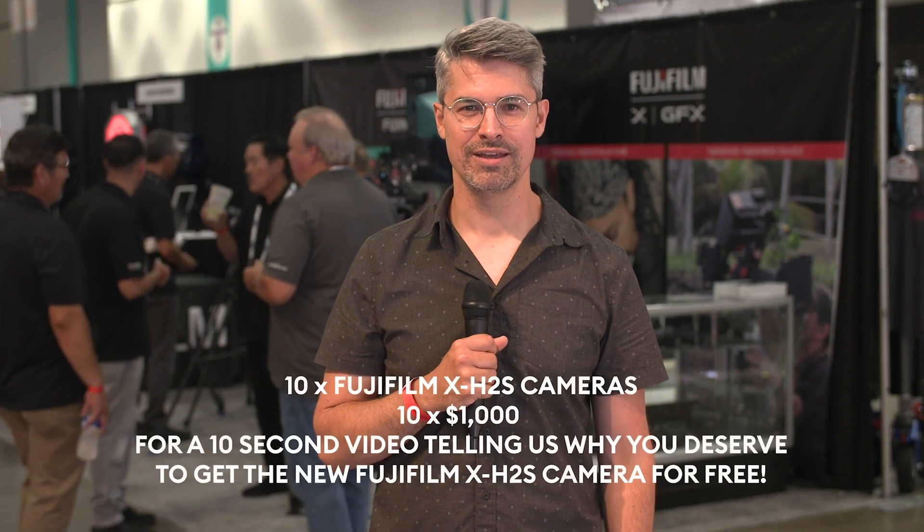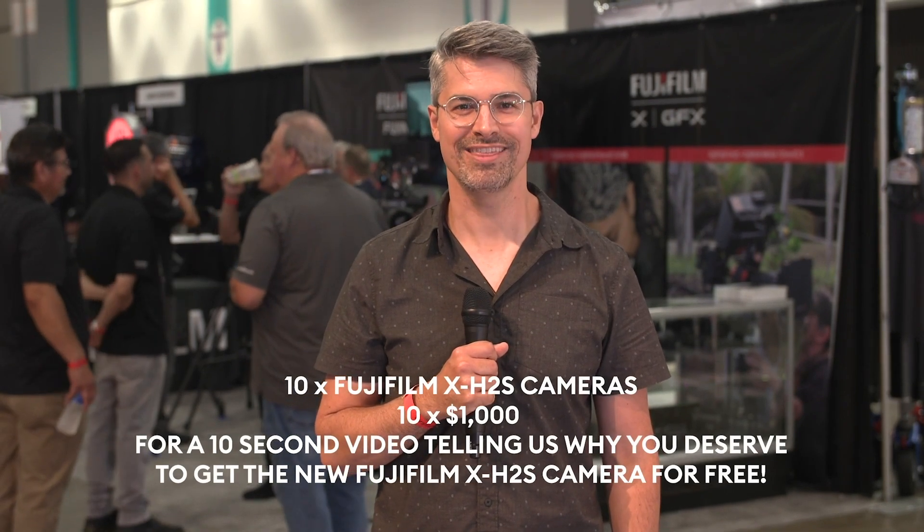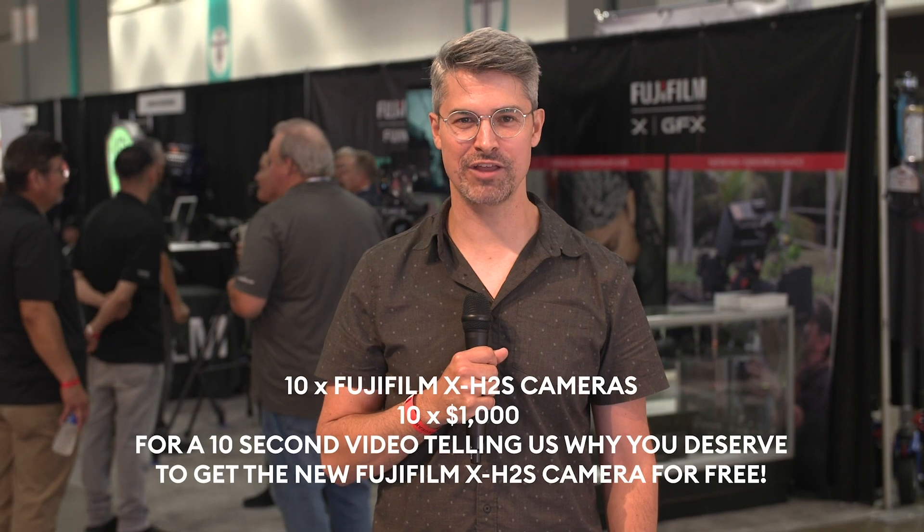Don't miss your chance to win one of 10 Fujifilm X-H2S cameras as well as $1,000 in cash. Visit CineD.com to learn more.